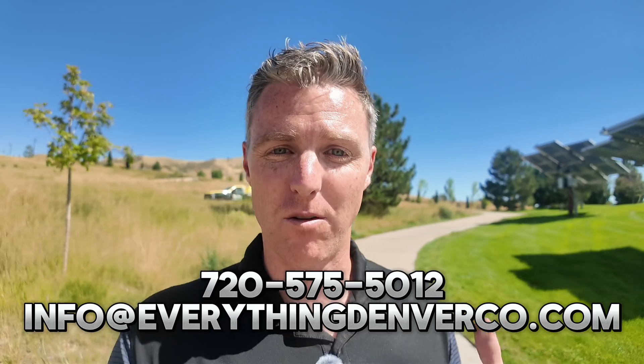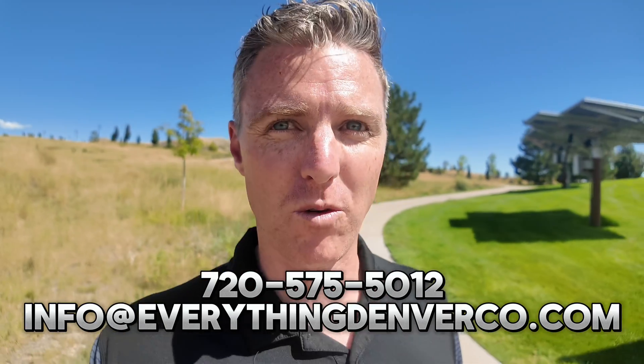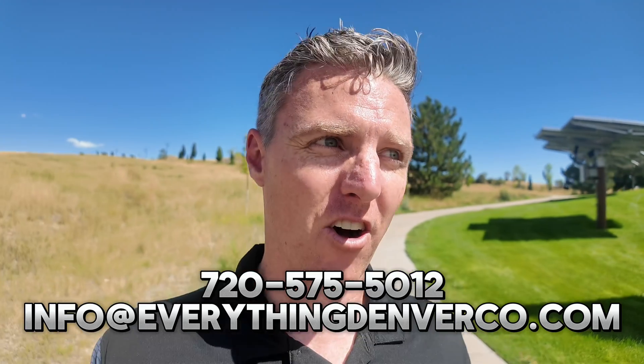Welcome back to the channel, Everything Denver, Colorado, where we highlight everything real estate related inside and outside the Denver metro area. When you're thinking of your move here, please hit me up — call, text, or email. We will get you set up for success on your move to Denver.